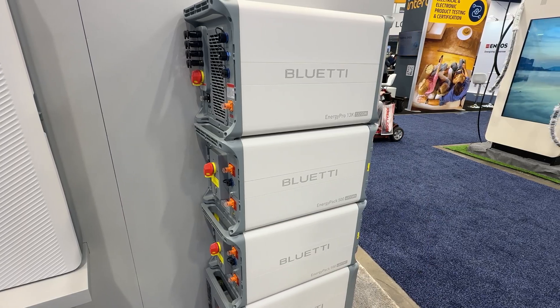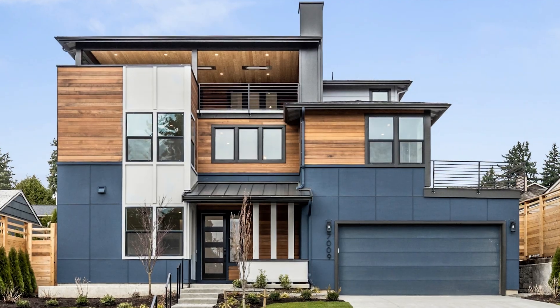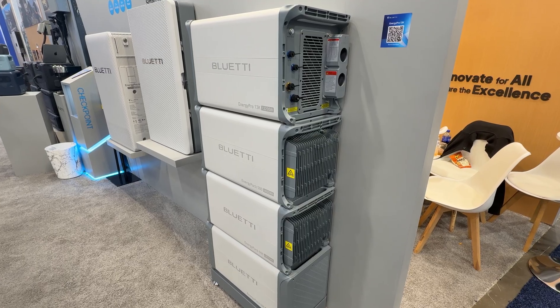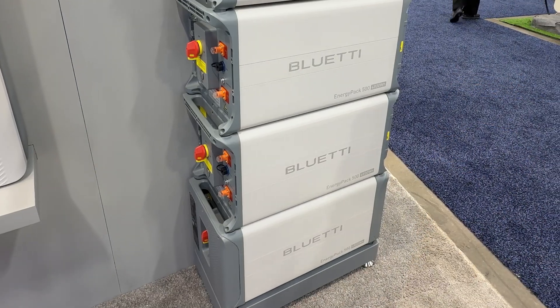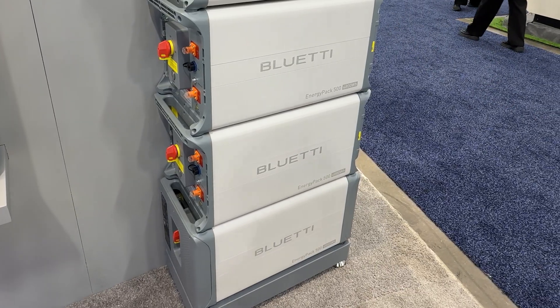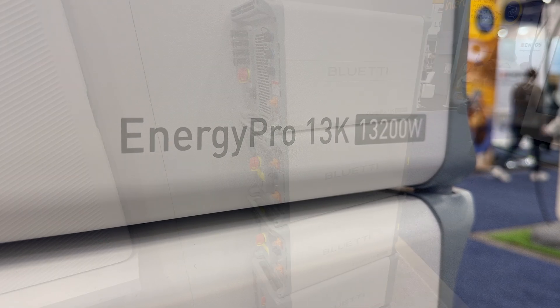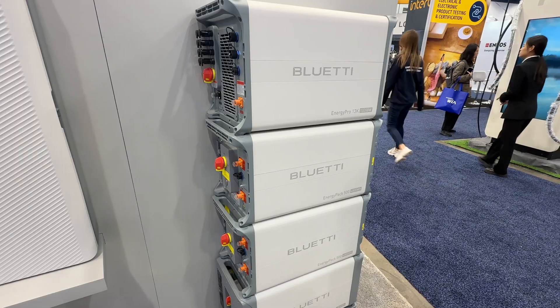For households with higher energy needs, the Energy Pro 13K is the solution. Unlike the 6K, the 13K is a modular stackable home energy system designed for whole-home backup, ideal for new homes or households with larger electricity usage. It combines the solar inverter, battery inverter, and energy storage into one modular design that can be expanded over time without replacing the original system. The stack design takes up less floor space while allowing much larger capacity. A single 13K delivers 13.2 kilowatts of continuous output and has a 19.2 kilowatt-hour capacity. When paired with four Energy Pack 500 expansion batteries and AT1, it can provide even longer backup durations, and scaling to three full sets combined can reach around 60 kilowatt-hours of total storage — enough to cover a full week of backup power depending on household usage.